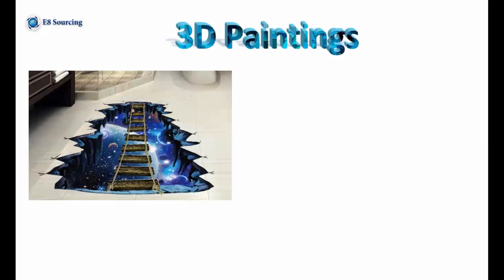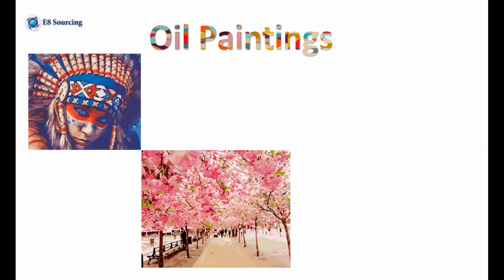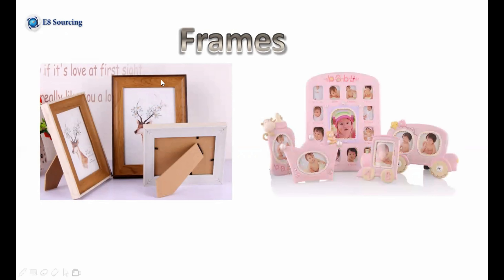The first one is 3D paintings. These items are in district 4, and some in district 1 and district 3. Next is oil paintings, also in district 4. Then photo frames — if you watch my previous videos, you can see they are from the third floor of district 1.